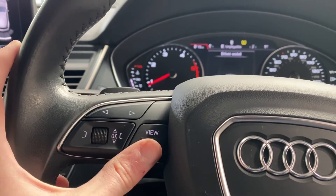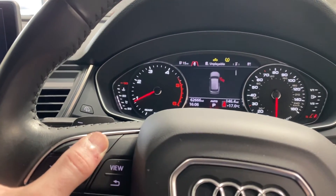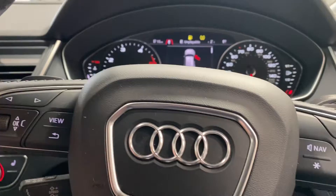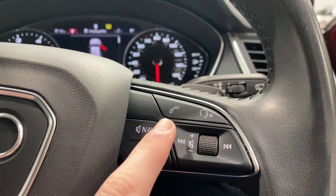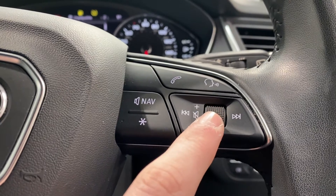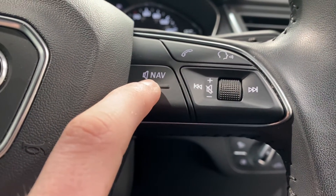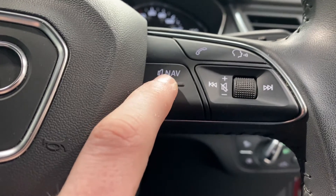Along with an arrow which will take you back into the driver's assistant section. And on the right hand side we do have our phone connectivity, our linktronic system, our volume for the radio, and the voice guided directions for the navigation.